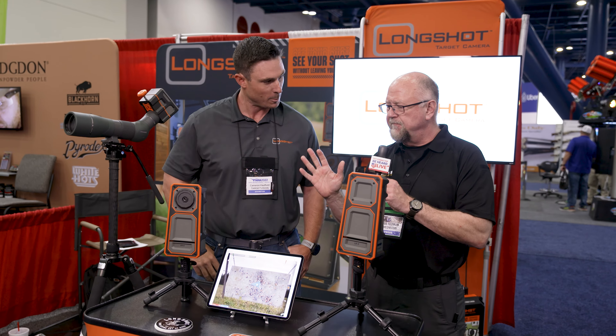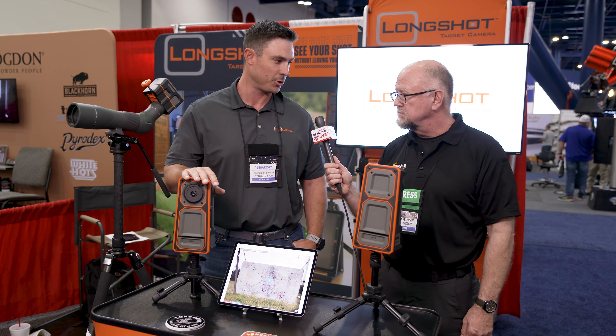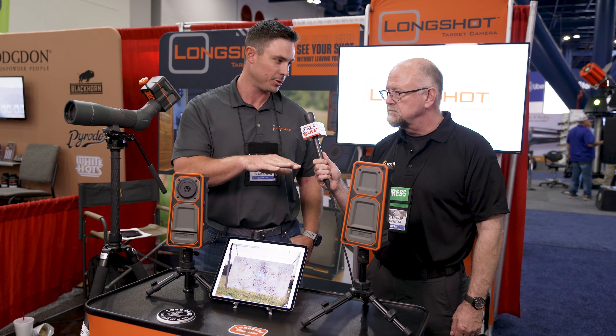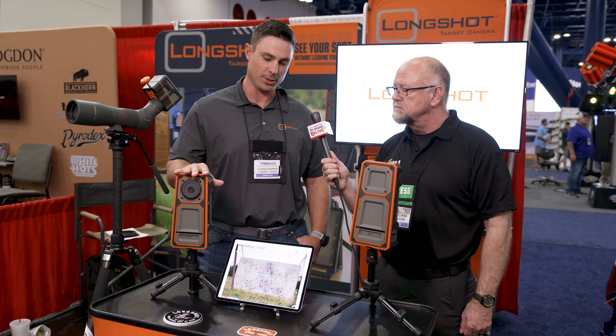How far away can you be from your camera — what's the range on this? What's great about this system is the camera is going to be about 20 feet away from your target. We guarantee a two-mile distance between the camera and the receiver. Regardless of your distance from the camera, you're not fighting issues like mirage, wind, and sun. Your pixel quality is four megapixels from 20 feet away, straight to your phone or tablet, so regardless of your distance, you're not fighting those issues.